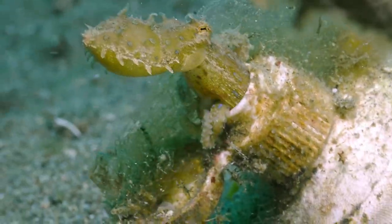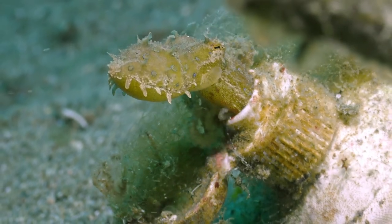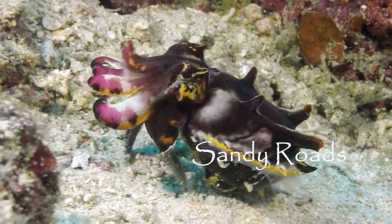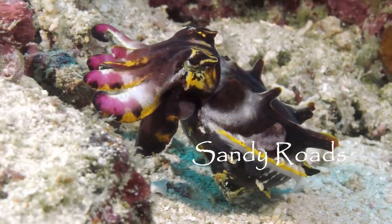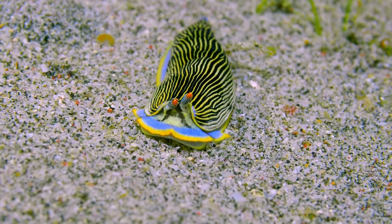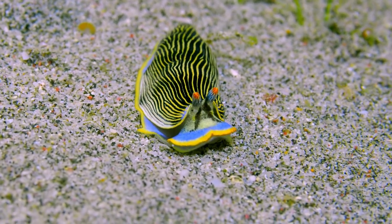A tiny blue ring octopus somehow manages to crawl into a toothpaste tube. A flamboyant cuttlefish is off to the races, and a colorful flatworm takes a stroll across the sand.